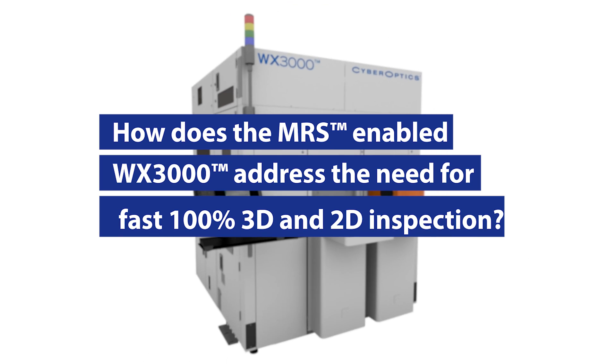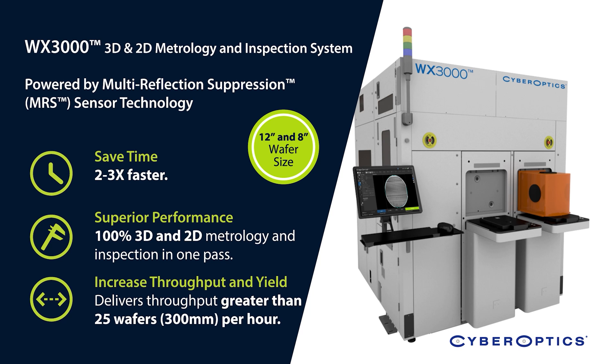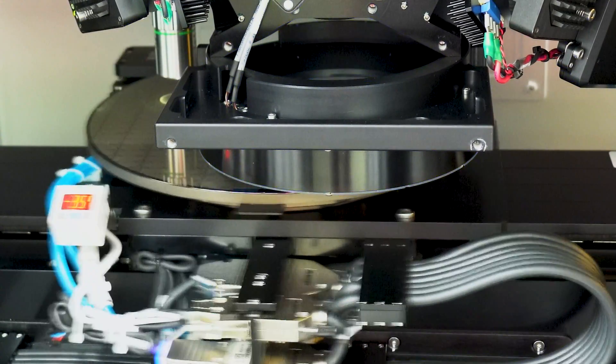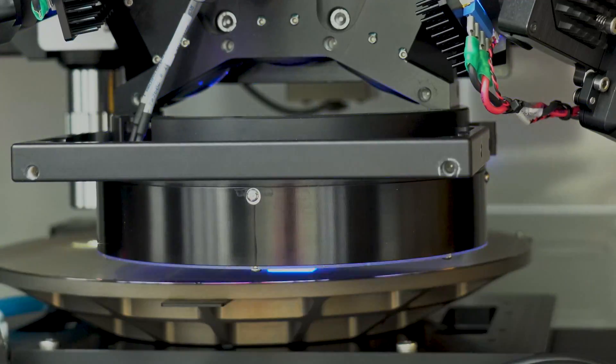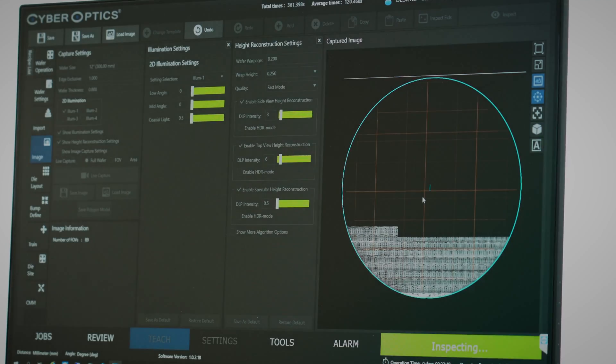The CyberOptics WX3000, leveraging our MRS multi-reflection separation sensor technology, was specifically developed to address this unmet need in the marketplace. What our MRS sensor technology enables us to do is give us both high resolution accuracy and speed — a combination of both at the same time. Leveraging that sensor technology, we have been able to reach speeds where you can pretty much keep up with the processes, so you can do 100% inspection with a single pass of the wafer. That opens up a whole new area of inspection and metrology addressing that unmet need.